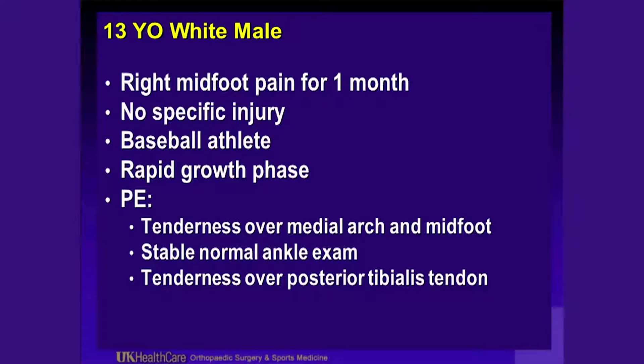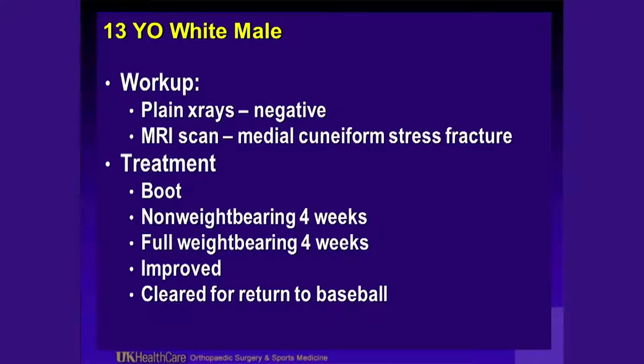He had a stable, normal ankle exam. He was also tender over his posterior tibialis tendon and had swelling diffusely about that tendon. He'd been having pain for about a month. His plain films were negative. He came in to see me one month after onset with an MRI scan, which showed a medial cuneiform stress fracture. He was put in a boot, kept non-weight-bearing for about a month, then returned to full weight-bearing. He improved and that summer returned to play baseball.